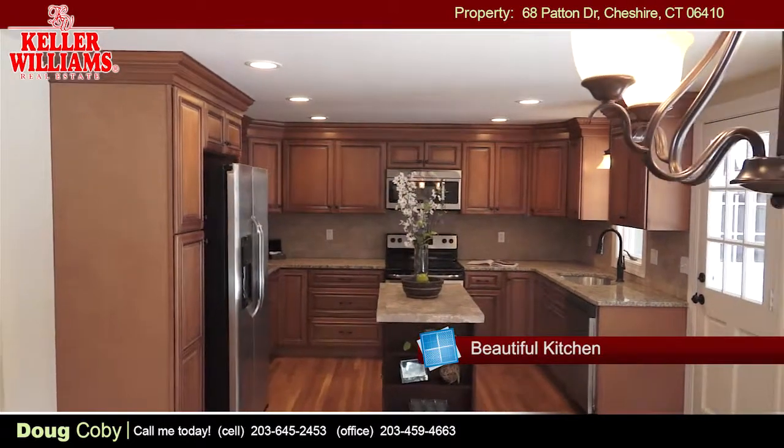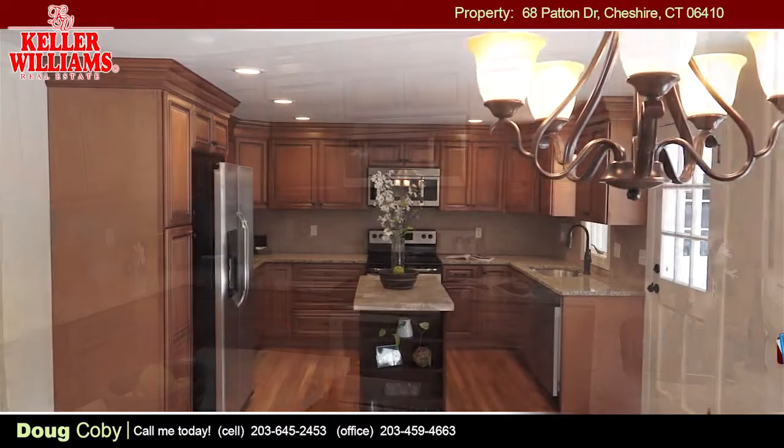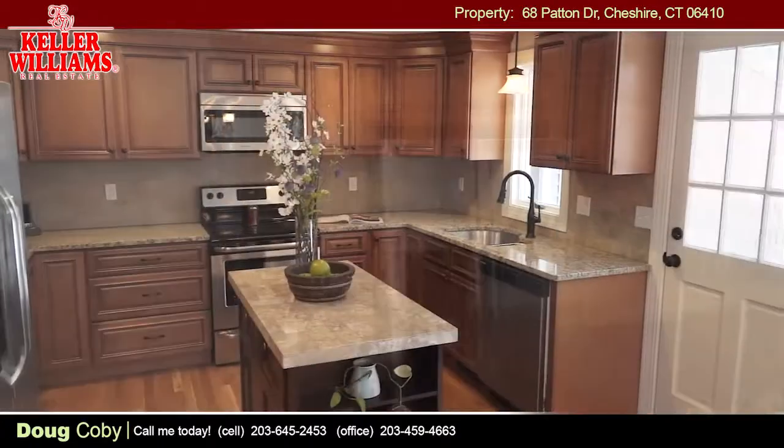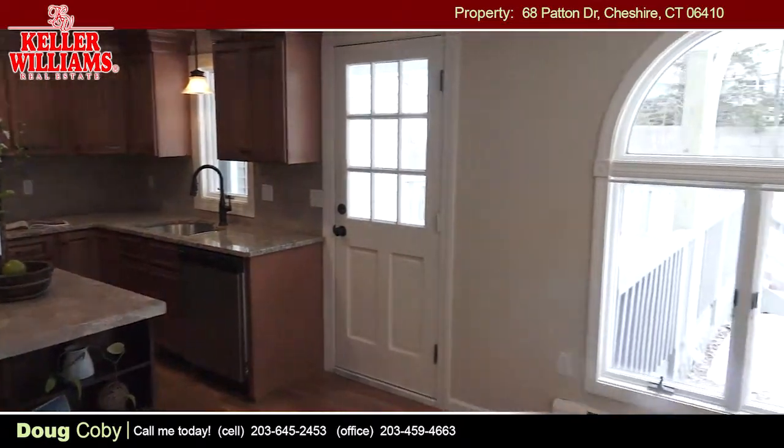The kitchen is open and beautiful with all new appliances. A nice sized deck is directly off of the kitchen and dining room with a fenced-in large and flat backyard.